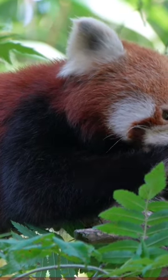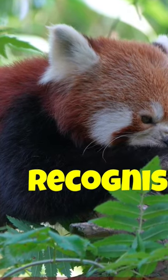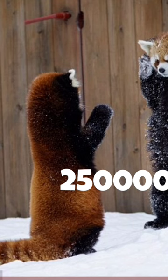The Red Panda was formally described in 1825. The two currently recognized subspecies, the Himalayan and the Chinese Red Panda, genetically diverged about 250,000 years ago.